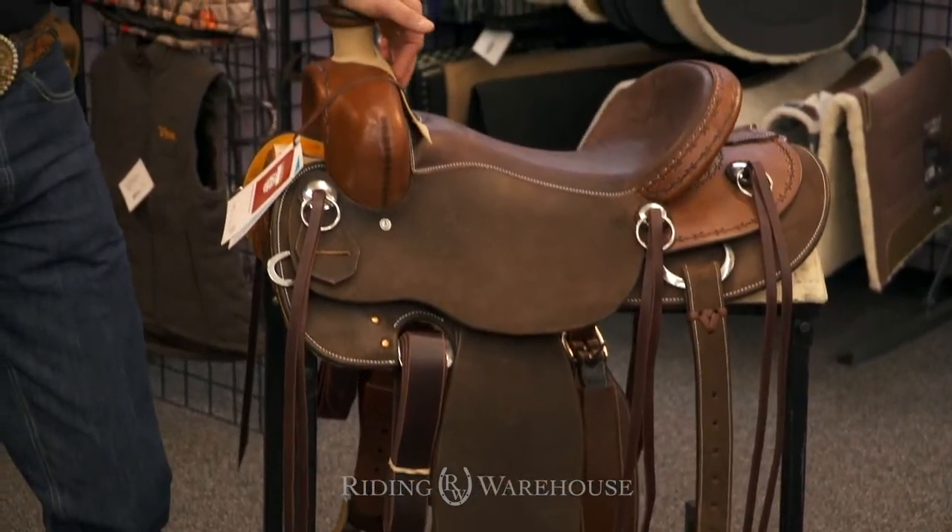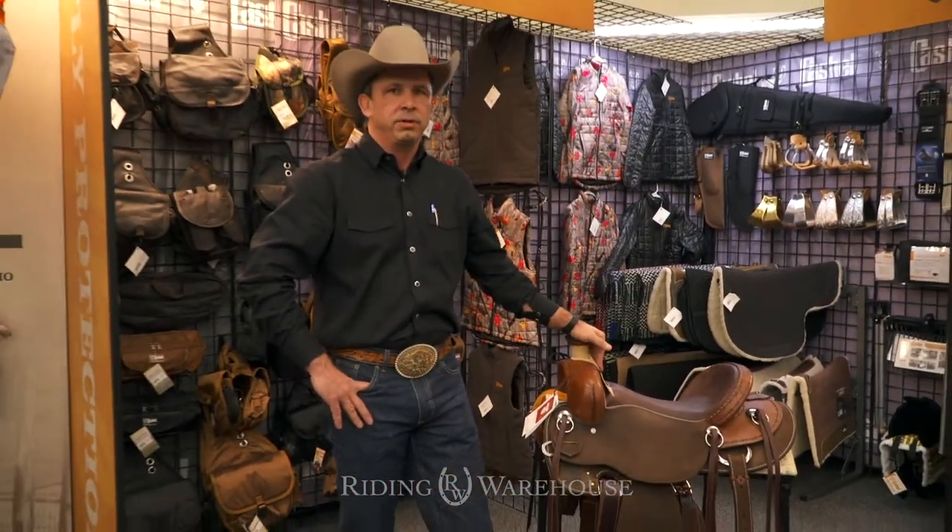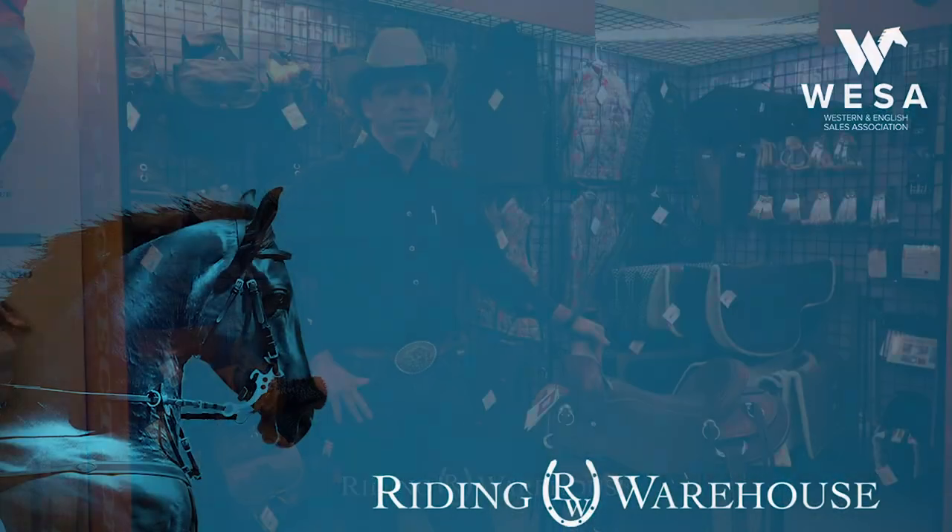It comes in a 14-inch, a 15-inch, a 16-inch, and a 17-inch. These products are available through Riding Warehouse in 2019.